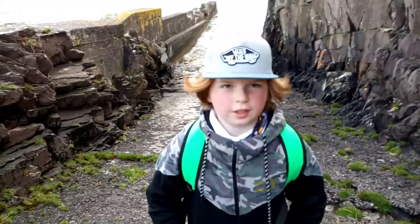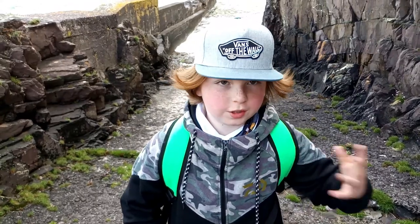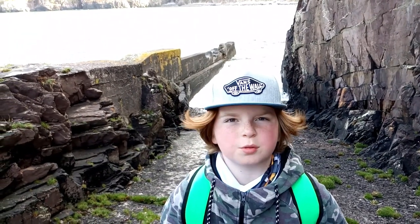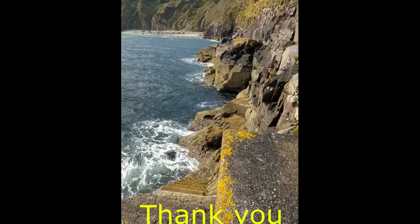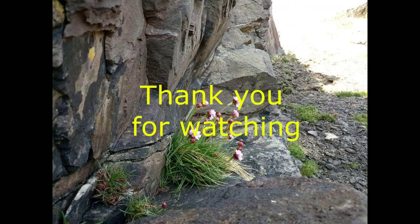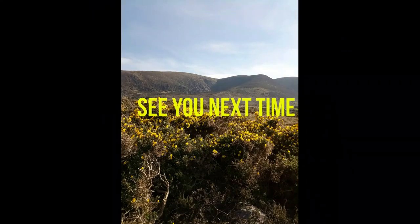So guys, we were fishing here at Kells Bay — we just moved over a little, the wind was a little bad. We caught a few pollocks, you'll see a few pictures in the video. We caught a conger and a rockling. We really thank you for the support, I really appreciate it. I'll see you next time at the water. Like and subscribe.